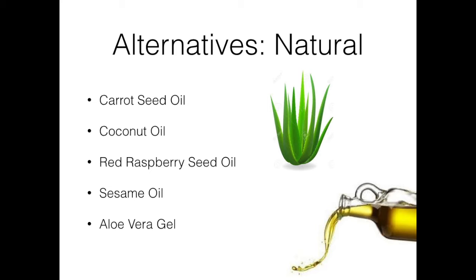The fifth one is aloe vera gel. It's one of the most common natural alternative sunscreens. Aloe vera gel has been found to help block around 20% of UV rays. So these are some great natural alternatives — you can play around with them, mix them, and they're also filled with many other nutrients in addition to being a natural sunscreen.